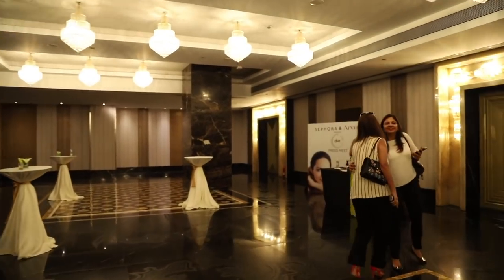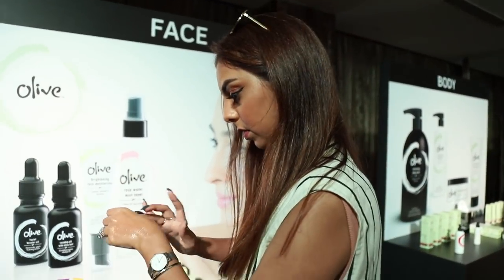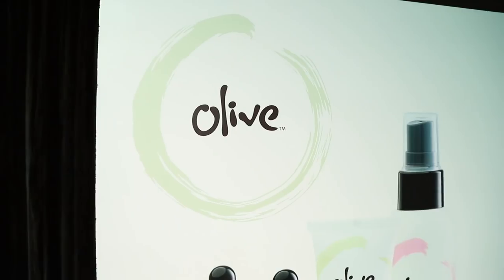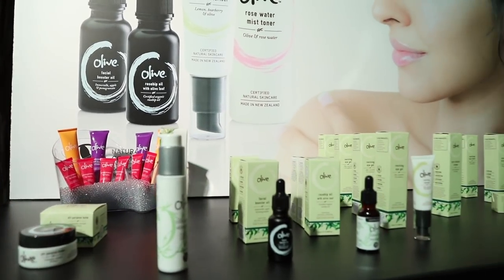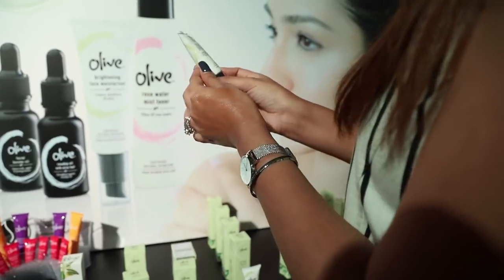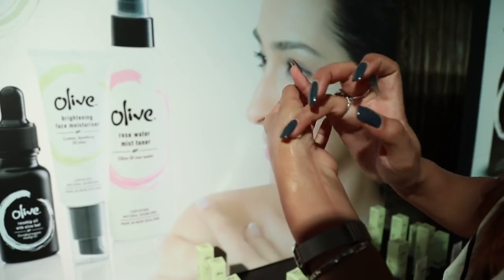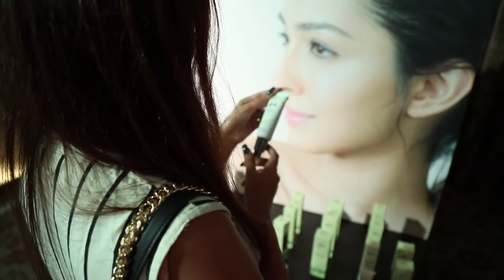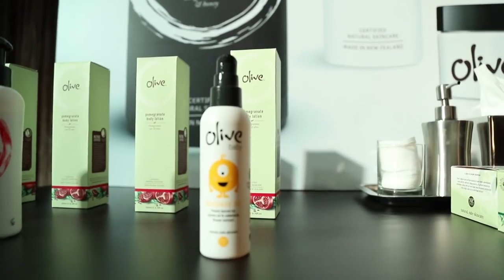As soon as I reached the St. Regis and arrived at the event, I was so glad to dive right into the products. Olive is basically all about face, body, and bath — these are the three main product categories — and I went right into trying these products out all over my hands to get a good first impression. I'm so glad I vlogged through this event because it's the best way to give you guys a look at my first impressions of any new brand.